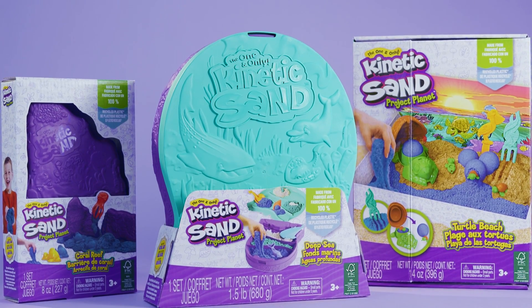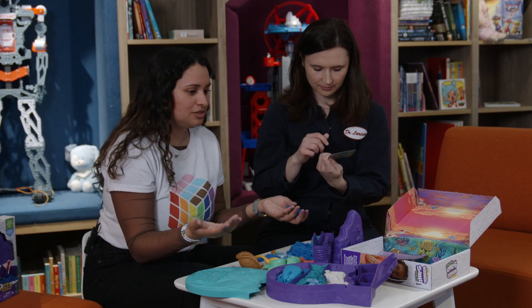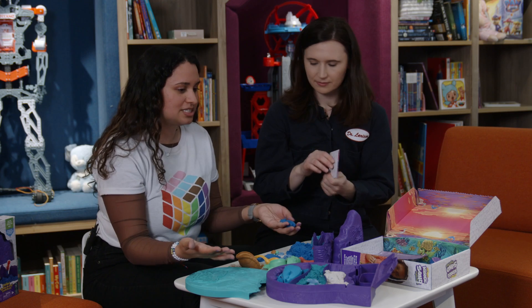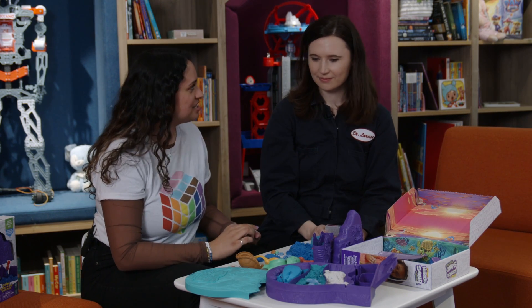What is Project Planet all about? There's Coral Reef, there's Turtle Beach, and there's Deep Sea. They're created most excitingly with a hundred percent ocean-bound recycled plastic and with FSC certified paper packaging materials.